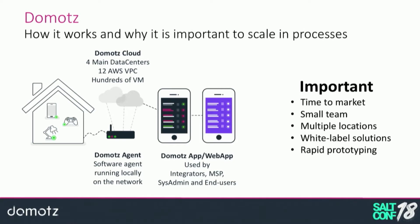We need it to scale — we have tens of thousands of agents installed. Our cloud is massive, with four main data centers, around 12 different AWS VPCs, and hundreds of virtual machines. When we started in 2015 we were a very small team, but time-to-market was important — we had to develop something quickly, easy to upgrade, and easy to scale. So since the first day we chose SaltStack as our control management system. Scalability was our first reason — control at scale is our mantra.